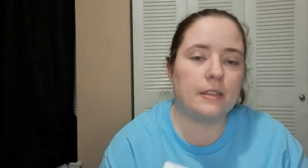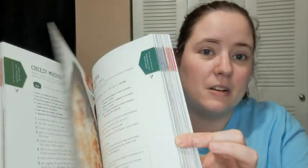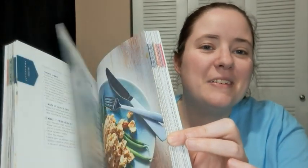Also the same day I bought a cookbook. I love Ollie's book selection — they have so many good books. I specifically love their cookbooks. They also have a lot of kids books, not just storybooks but activity books and workbooks too. I grabbed this cookbook for $4.99 — it's called 'Stock the Croc: 100 Must-Have Slow Cooker Recipes' by Phyllis Good, who is the person who created the Fix It and Forget It series. I remember watching those infomercials when I was a kid.